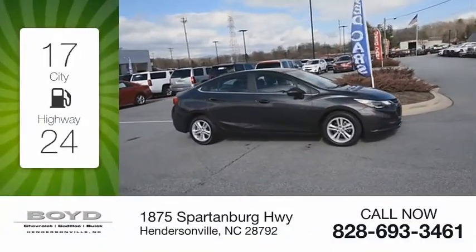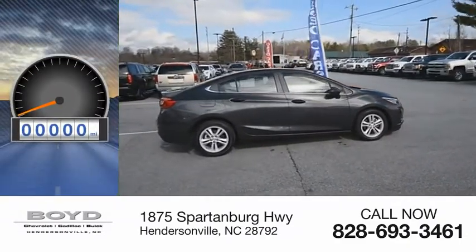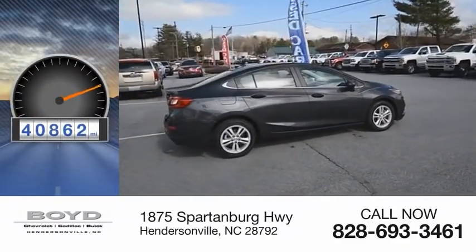Great fuel efficiency saves your money by requiring fewer trips to the gas station. This vehicle has less than 45,000 miles.